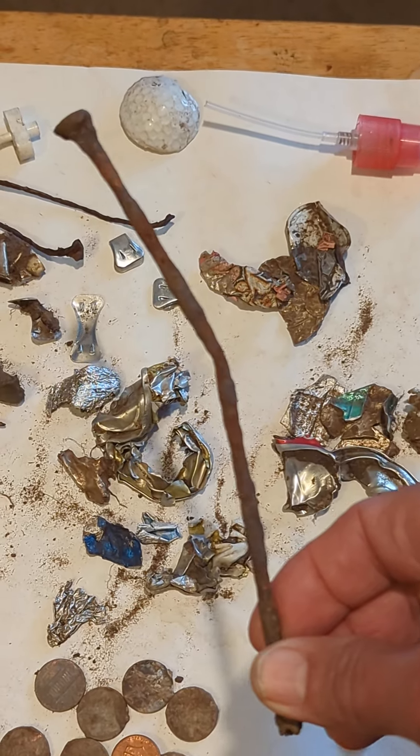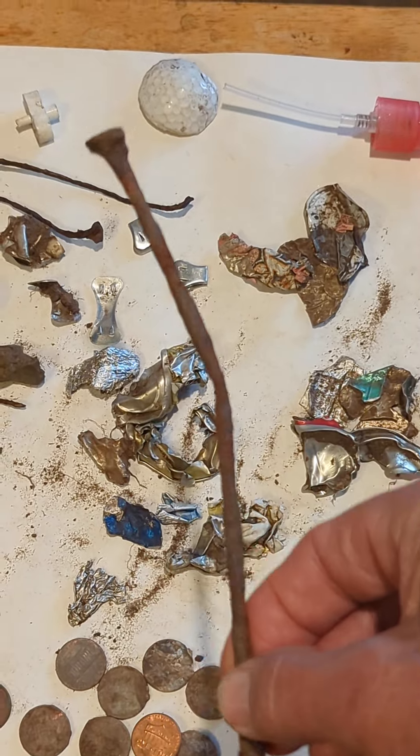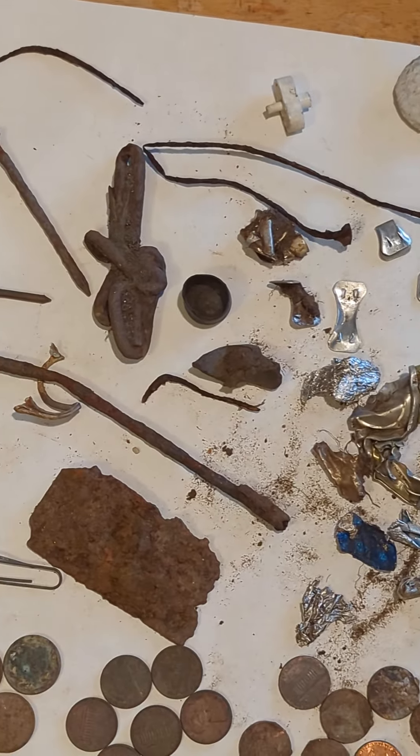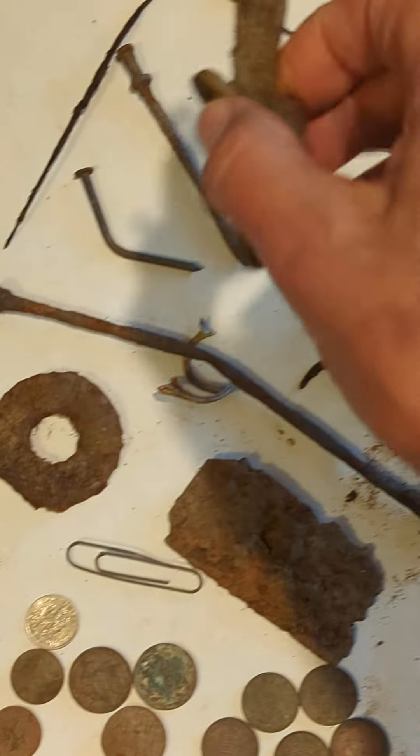Nice treasure trash — it's fun deciphering what everything is. There's a big chunk of lead.